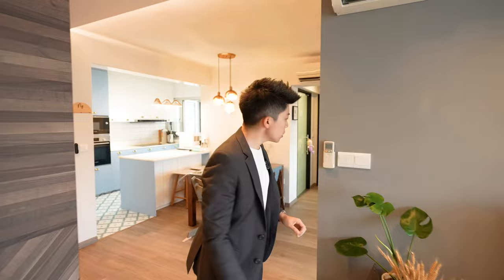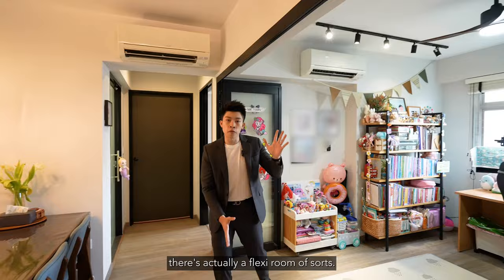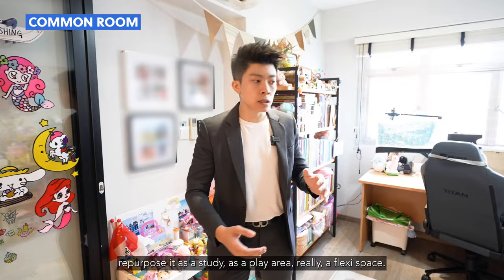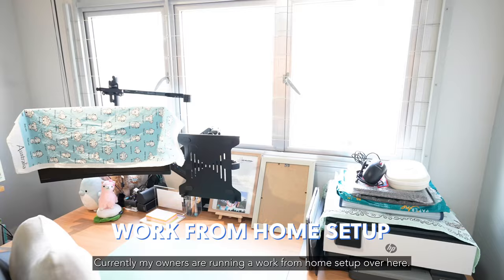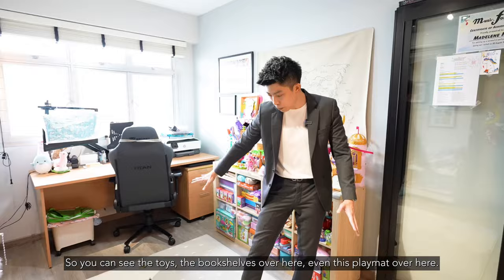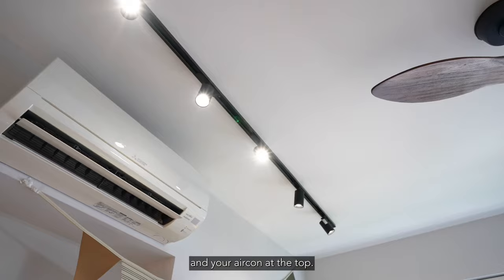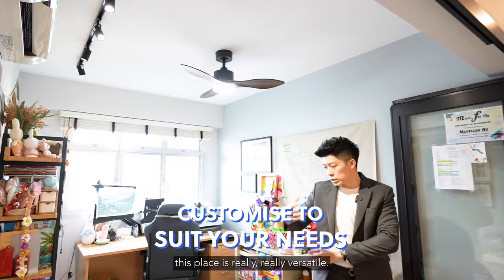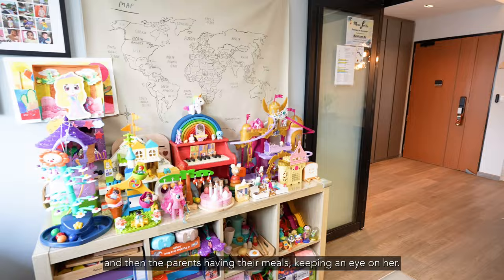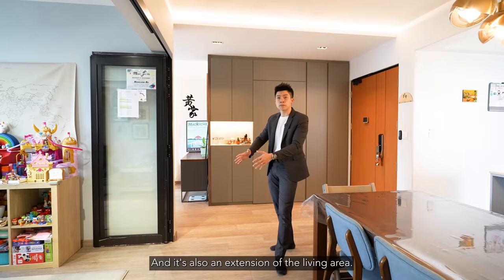Follow me now — there's actually a flexi room of sorts here. This is a common bedroom which the owners have very wisely decided to repurpose as a study, a play area — really a flexi space. Currently the owners are running a work-from-home setup here, but at the same time this is the play area for their daughter. You can see the toys, the bookshelves, even a play mat, aircon at the top, track lighting, and a fan. This place is really versatile — imagine the daughter playing here while the parents keep an eye on her from the dining area. It's also an extension of the living area.